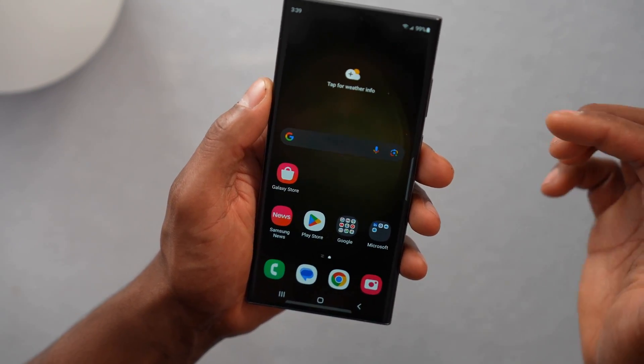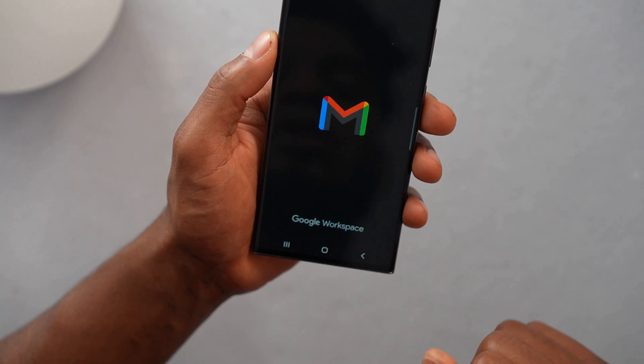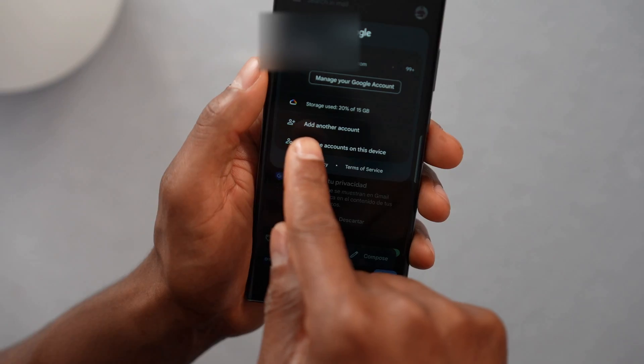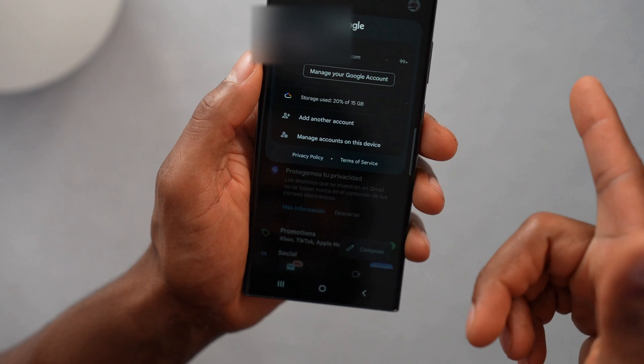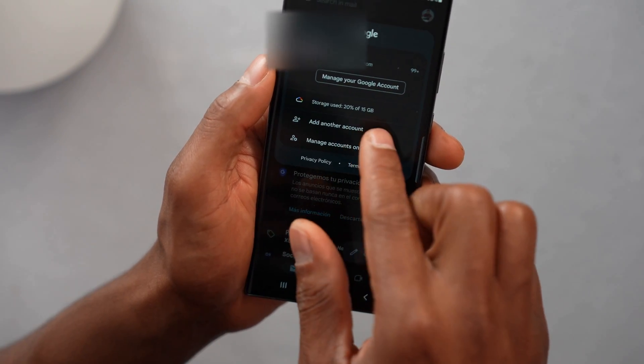If your phone stopped getting new emails, let me show you what you need to do to get it fixed. Let's go ahead and open up the Gmail app. Then click on your profile picture at the top right corner. Right here you can see if your Google account still has more space for new emails. If you don't have more space, you can buy more or you can make space by deleting pictures or videos from your Google account.